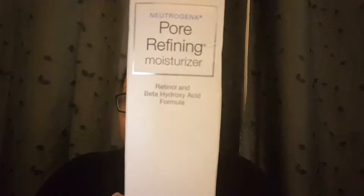The next thing I picked up is the Neutrogena Pore Refining moisturizer. I already use the pore refining toner so I thought I'd give the moisturizer a try. It's sealed so I couldn't smell it. I want to say this was around six or seven dollars, though I don't remember exactly.